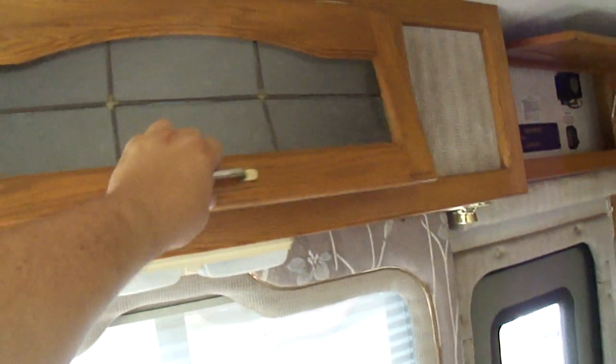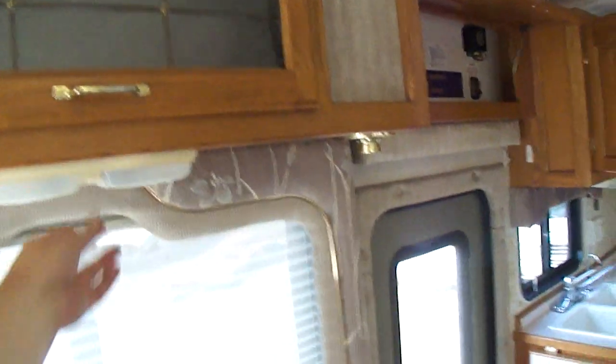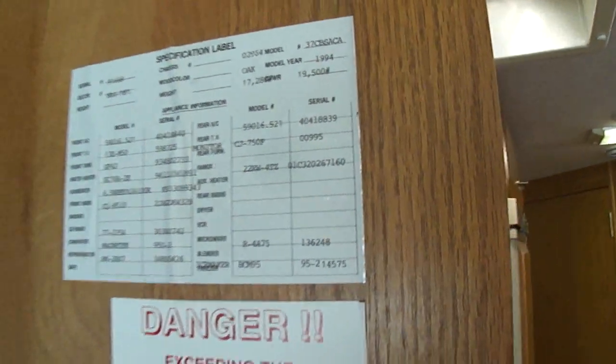Up here is a lighted glass cabinet with some kind of etched glass. Looking back through there you can see your sofa cushions. Got a wood floor in it. You can see it's model 37 CBS ACA, 94 model.